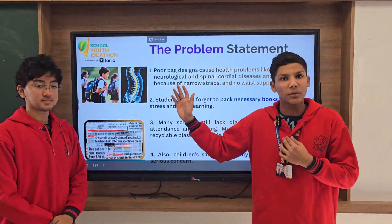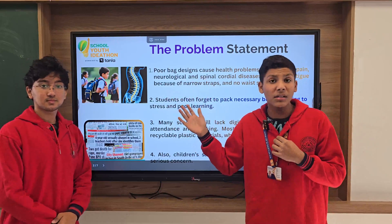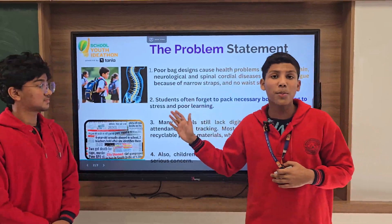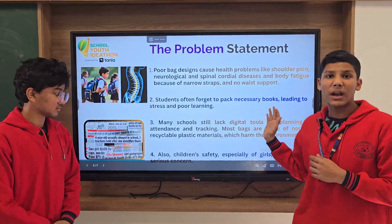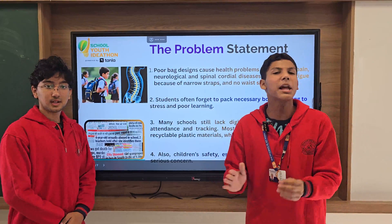Poor bag designs cause health problems like back pain, shoulder pain, and neurological and spinal cord diseases. Because of narrow shoulder straps and no waistband, students often forget to pack their bags properly, which results in poor learning and stress. Most bags are made of non-recyclable items such as plastic, which really harms the environment.